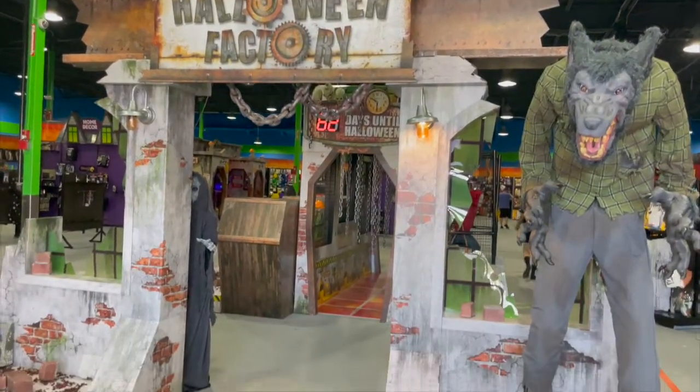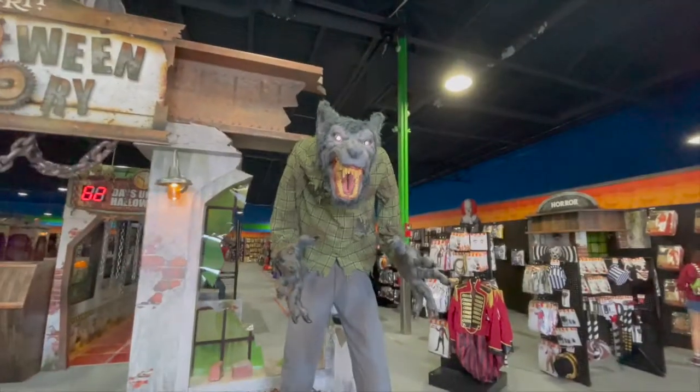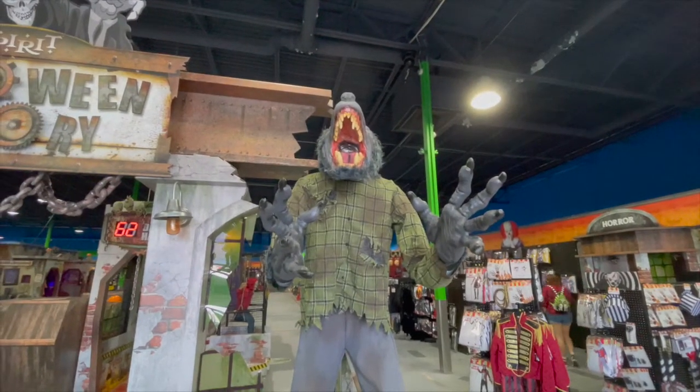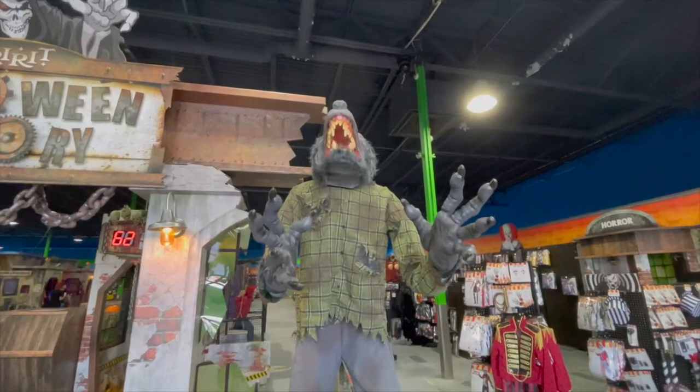This is actually kind of cool — we're going to walk through and show each of the animatronics. Oh, he's cool, that's pretty dope.